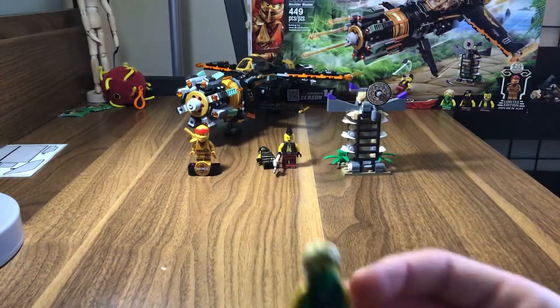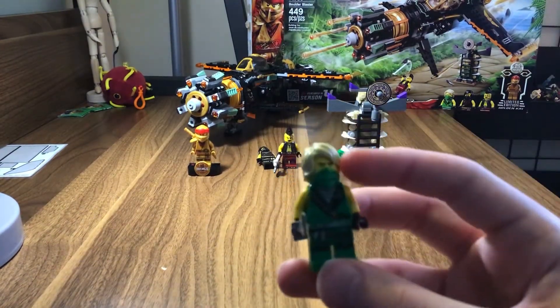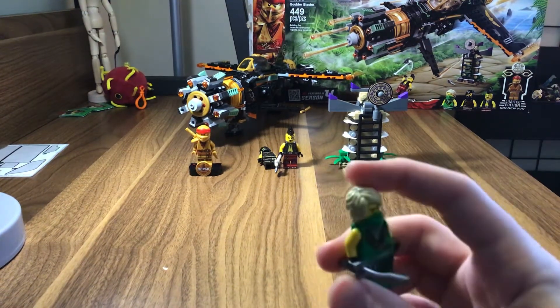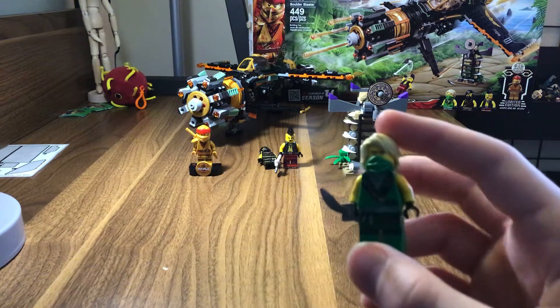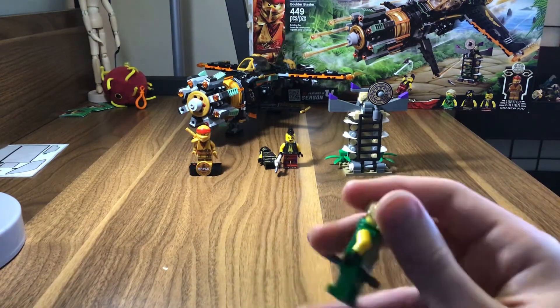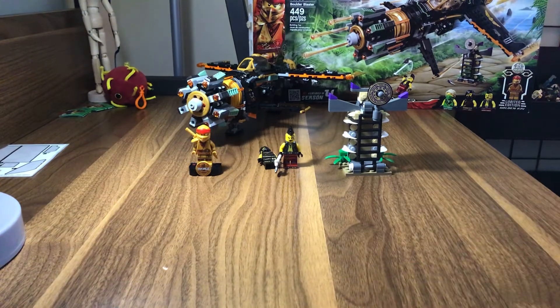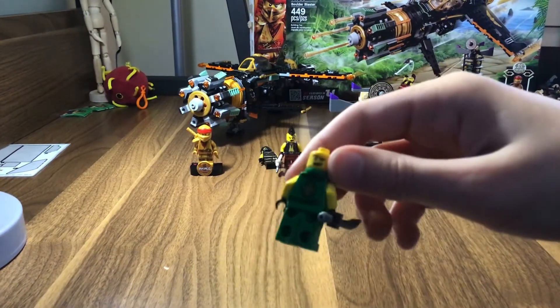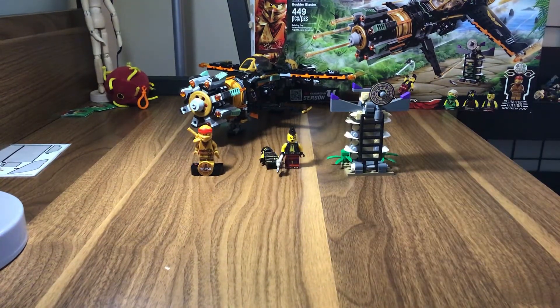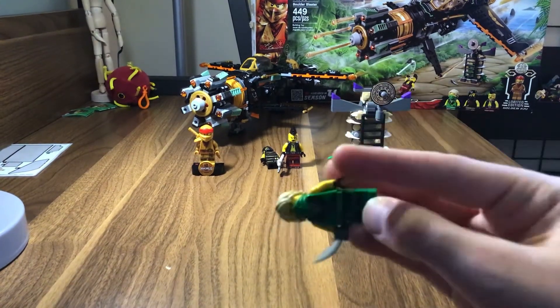Next up, we have Lloyd. This is season three Lloyd. He has this little mask and then his hair above. This is not what Lloyd looked like during season three — he did not look this good. We have the new print for Lloyd, with the green eyes and eyebrows. This isn't what Lloyd used to look like. If you guys know, you know.